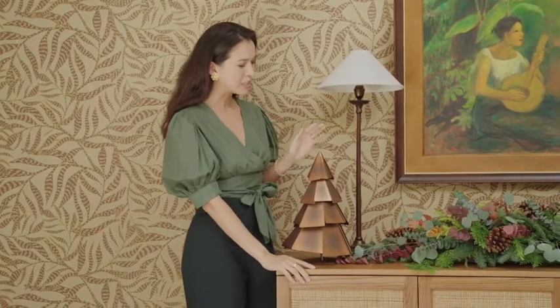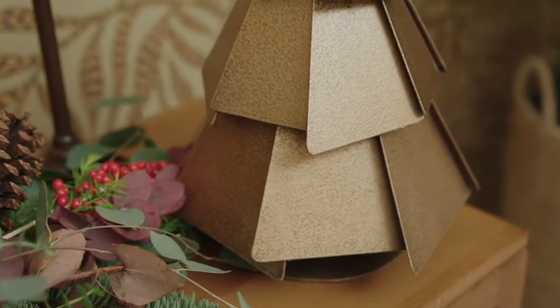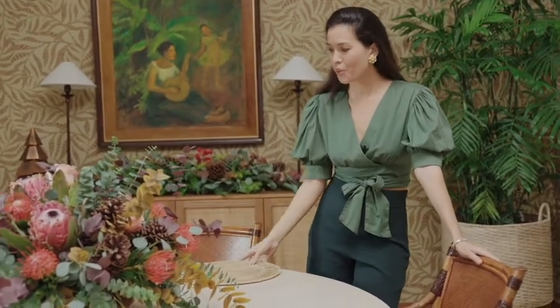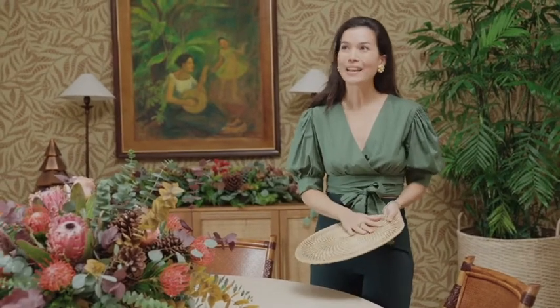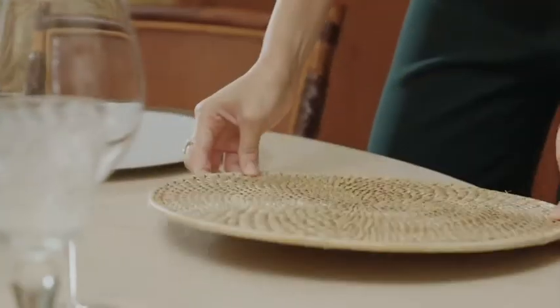If you want to add an extra festive touch you can add a decorative element on either side of the buffet. Here I have a locally designed and crafted Christmas tree made out of metal sheet. For the dining table I decided not to use a tablecloth because I wanted to highlight the beautiful crema marfil stone top. Since the table is round we're going with a round rattan placemat — very natural and simple — which complements the other natural elements in the room like the light fixture, the rattan matting on the buffet, and the rattan chairs. It all ties in nicely together.